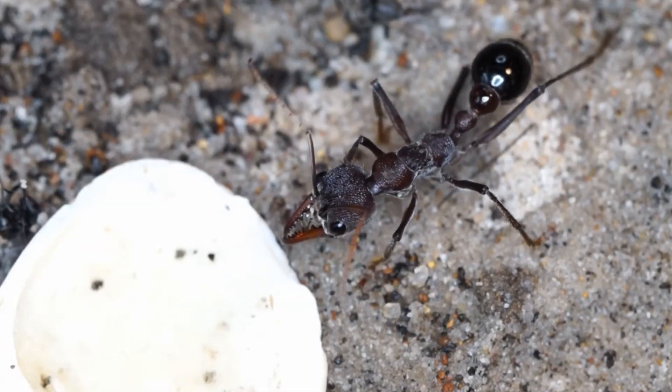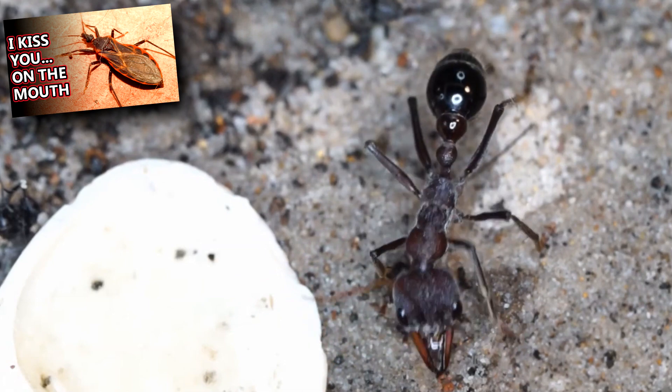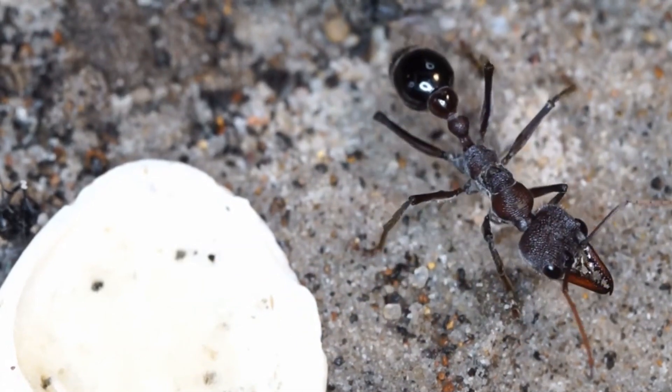Though bull ants have potent venom, their predators include red-backed spiders, echidnas, and assassin bugs. If they can avoid predators, they may live up to two years.